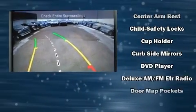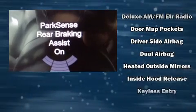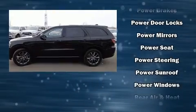Dodge ensures the safety and security of its passengers with equipment such as dual front impact airbags with occupant sensing airbag, anti-whiplash front head restraint, and four-wheel disc brakes with ABS.